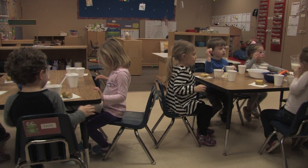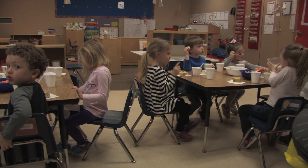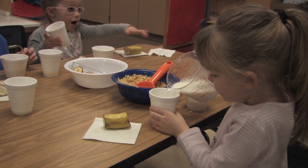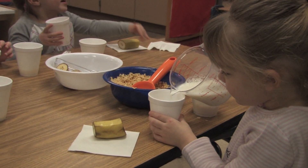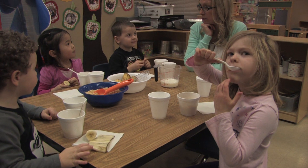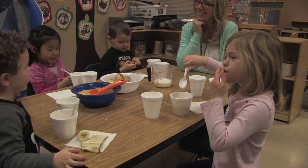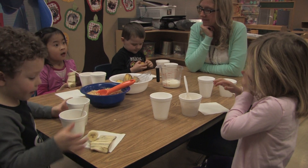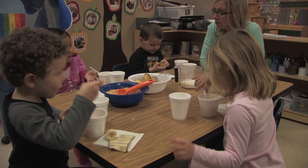Giving them the opportunity to pour and to measure — you've got math, you've got science, you've got social. Teachers talk to them about what they're eating; someone this morning was acting like a monkey while eating her banana, but she was eating it and she peeled it by herself for the first time ever. If we hadn't done snacks like that, she would never have had that opportunity. Our goal is to eventually have morning and afternoon snack and then slowly do lunchtime, but right now one snack a day is fine.